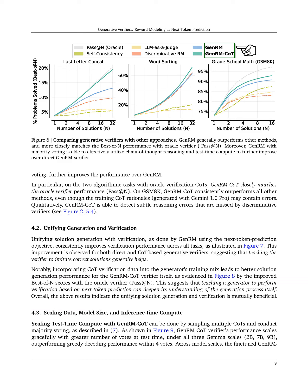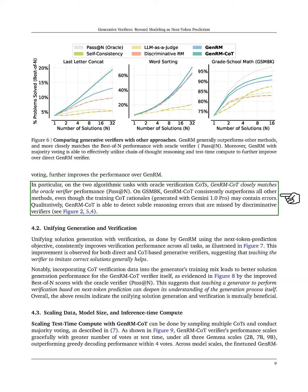When comparing GenRM to prior verification methods, we find that GenRM, which predicts yes or no for verification, can match or exceed the performance of discriminative ERM across all tasks. This suggests that next-token prediction helps GenRM utilize the strengths of pre-trained models effectively.